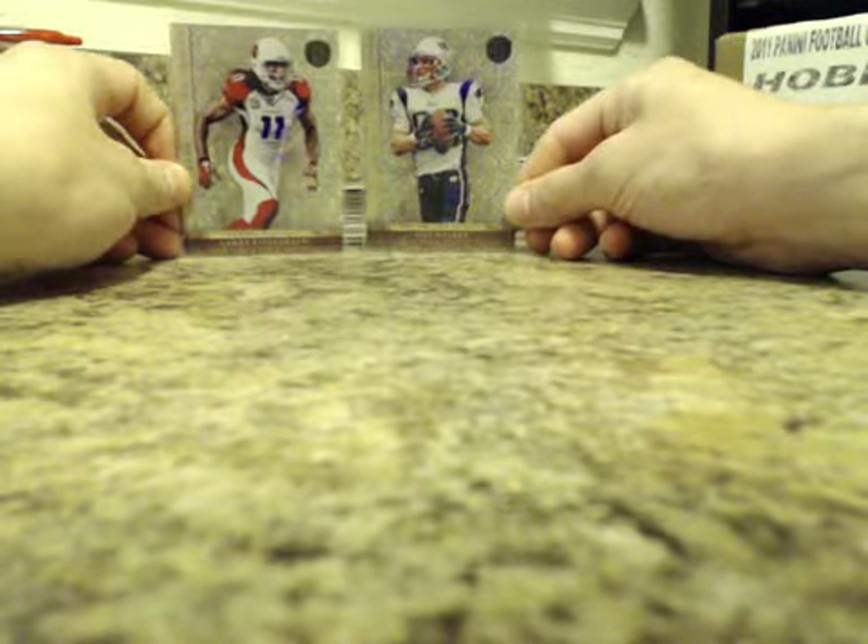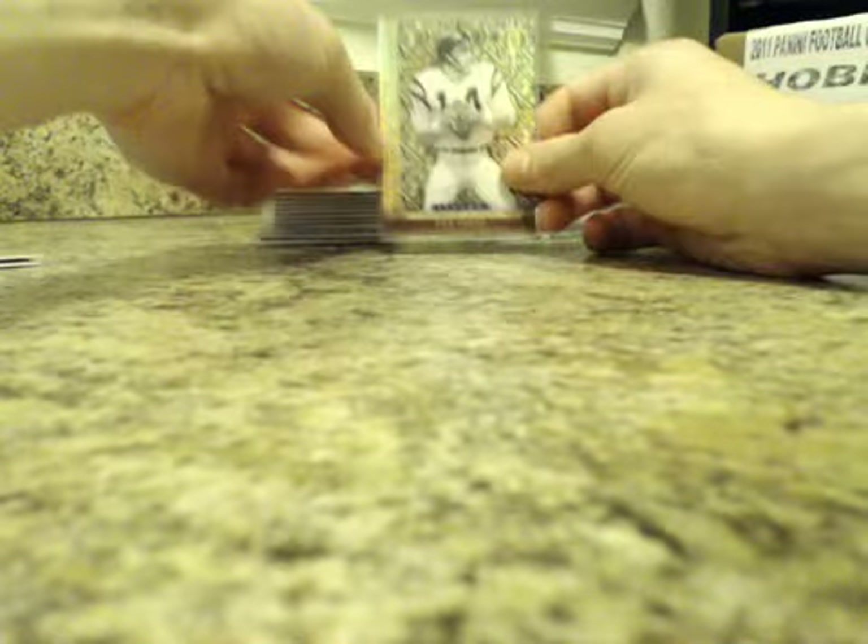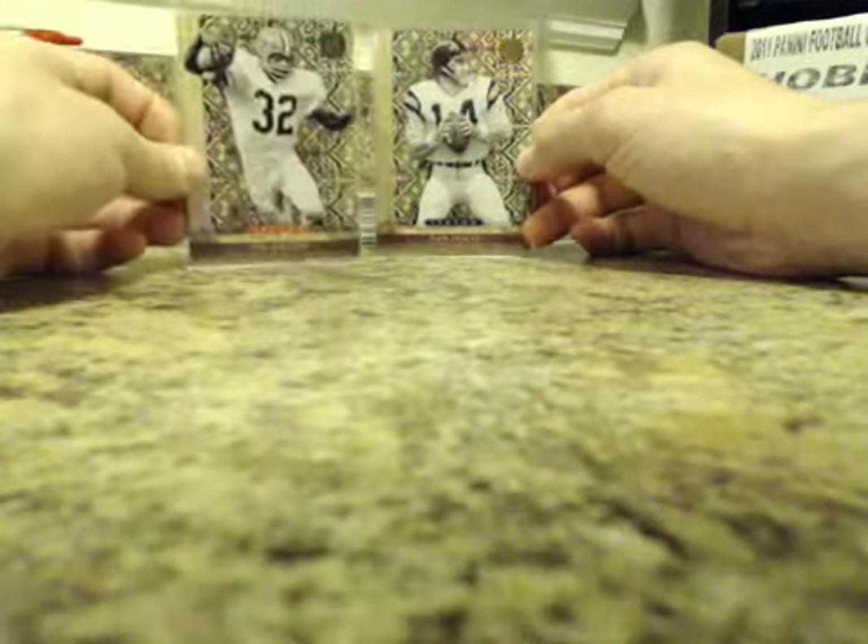We had Platinum Golds numbered to 25: Larry Fitzgerald and Wes Welker. We also had two of the Black Golds numbered to 10 — it was Dan Fouts and Jim Brown, Chargers and Browns.